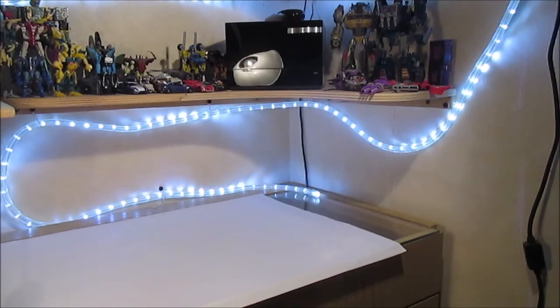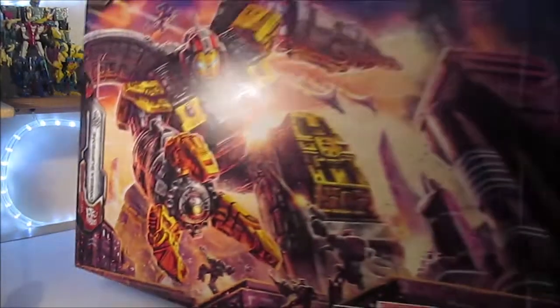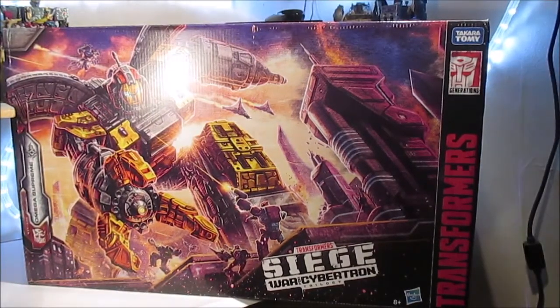Hey, c'est à tous, c'est Lider. Aujourd'hui, on se retrouve pour une nouvelle review avec le Siege Titan Class Omega Suprême.